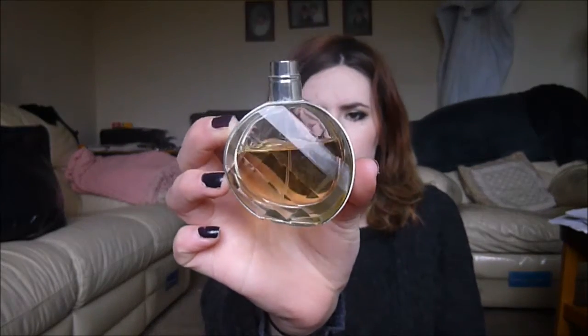We have Untold by Elizabeth Arden, which I've already gone through a good chunk of. This is a really nice light womanly scent — very refreshing and feminine, so it shouldn't take too long to go through. And then we have New York by Autograph. Love, love, love this stuff, so it won't take me long to go through this one at all.